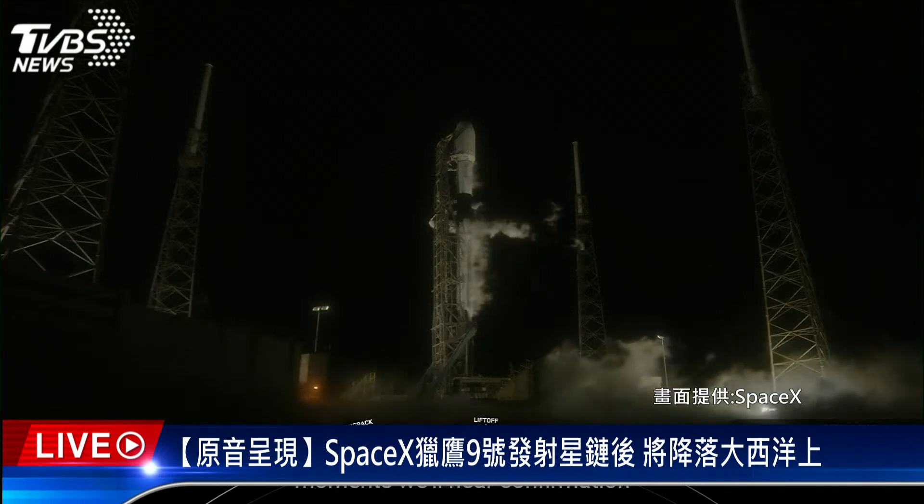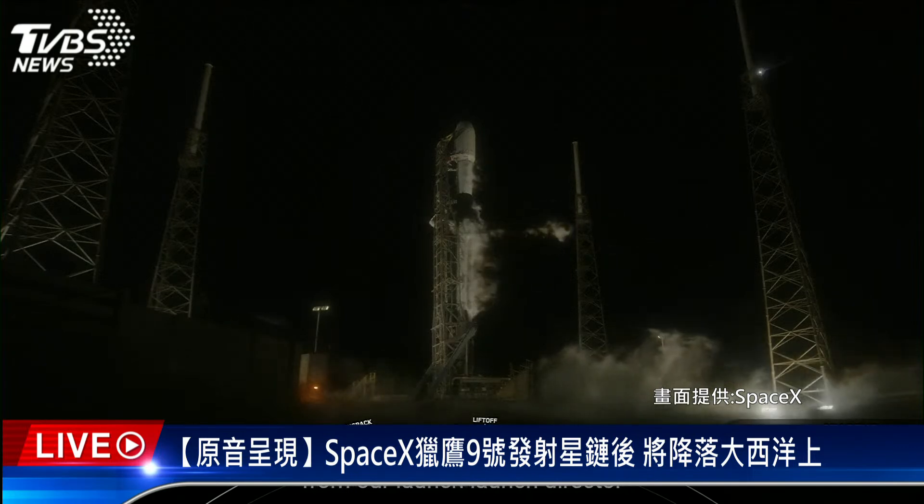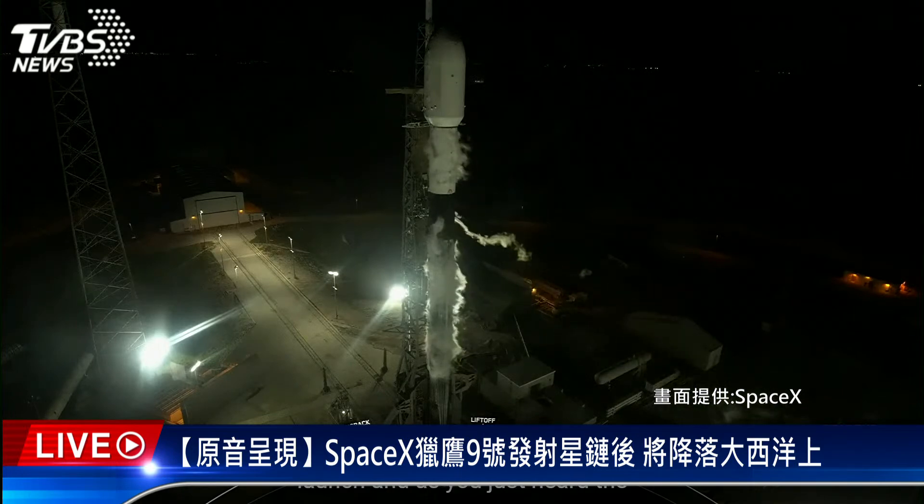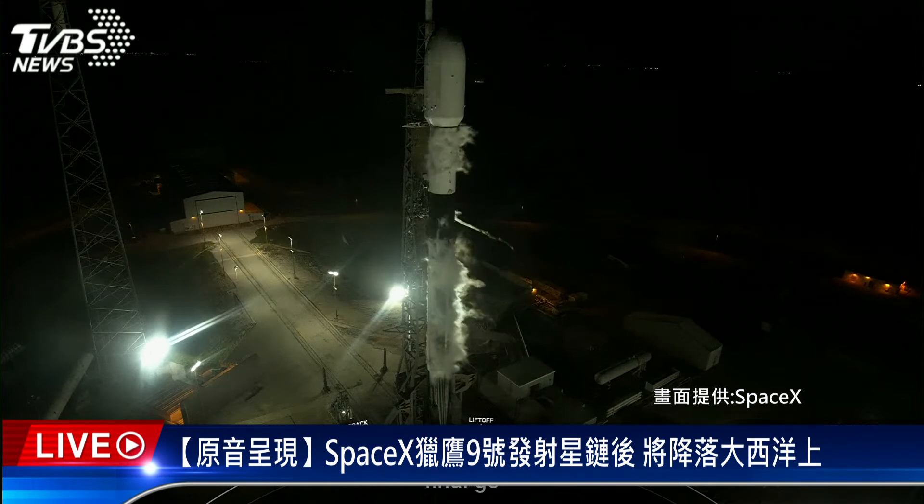In just a few moments, we'll hear confirmation from our launch director. SpaceX launch director: go for launch. As you just heard, the launch director has given the final go to proceed for tonight's launch. So let's sit back and watch as Falcon 9 takes our last 54 V1.5 Starlink satellites into space.